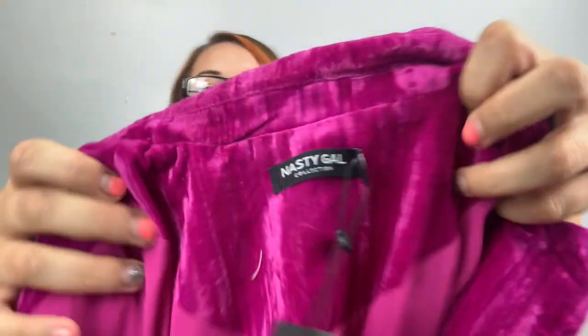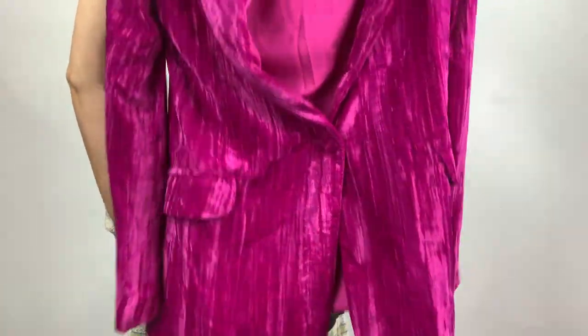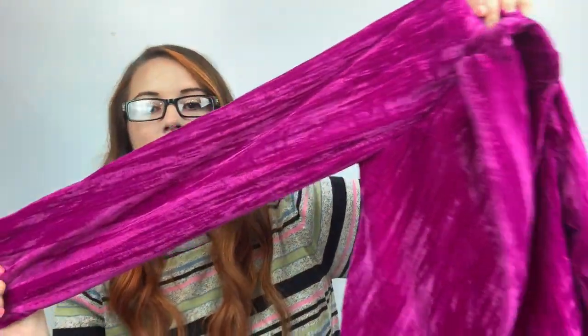This is something fancy — this is Nasty Gal. It's a crush velvet blazer in hot pink, a size 6. It's a long-line blazer in crushed velvet. So pretty — I want it.